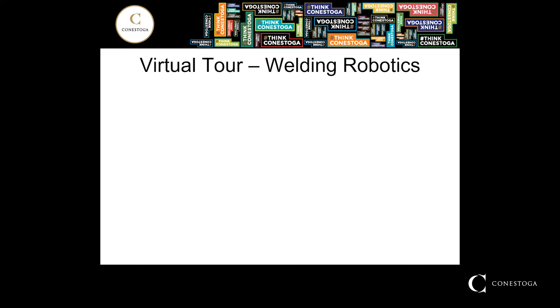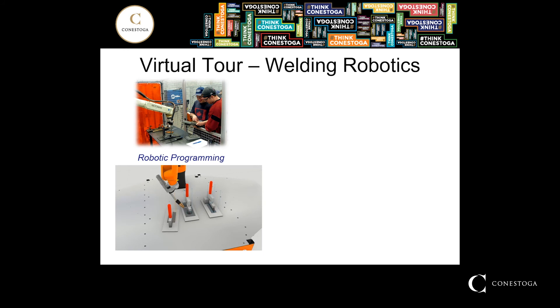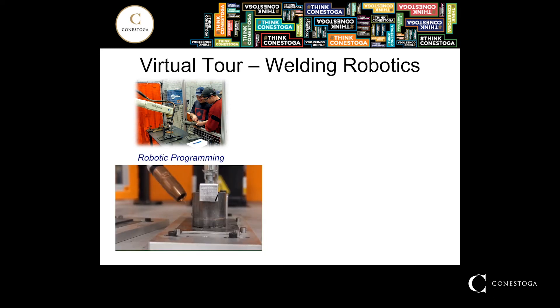Our next stop is the welding robotics lab. This is an area in the second year of the program where students will begin to learn how to program robots using a TEACH pendant, with an introduction to offline robotic programming as well. This lab has a total of six welding robots, dedicated to our space. As shown in the animation, a robot has been programmed in the virtual environment by bringing a 3D model of the part into that world. That information can then be downloaded and transferred into a robot for actual operation and welding to occur.